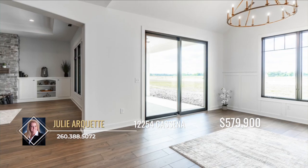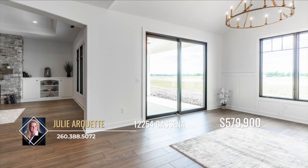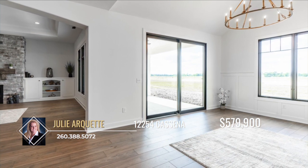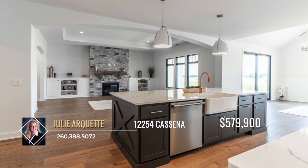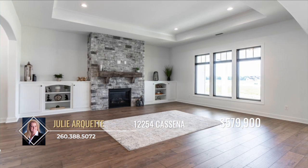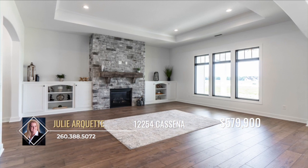The dining nook is tucked into the side with a nice vaulted ceiling and sliding doors leading out to the patio. The living room off of the kitchen is stunning with its tall ceilings, large windows and stunning floor-to-ceiling fireplace flanked with built-in shelving.